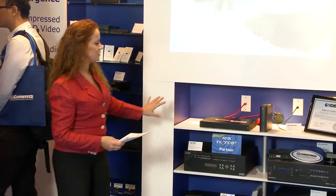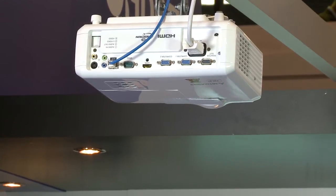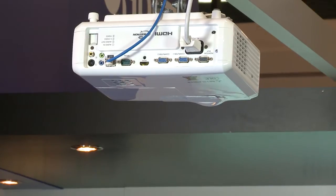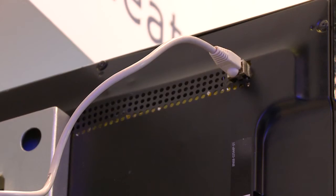The AV Media Center is connected with HDBaseT to this projector as well as to this single-wire HDBaseT TV. This TV is connected using only one cable and, as you can see, no power outlet is required.